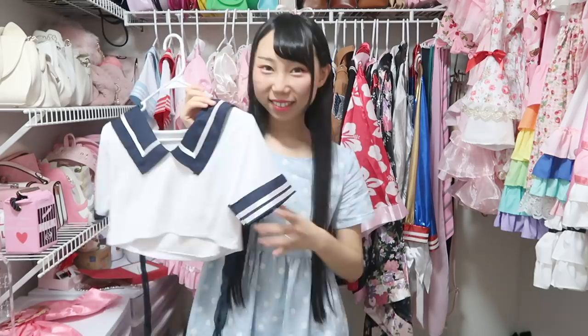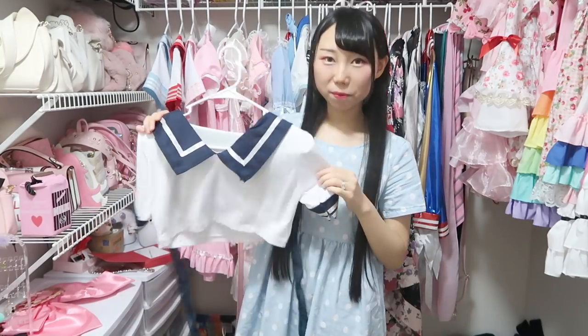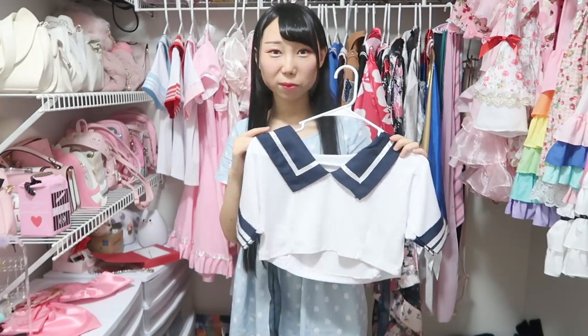Next I'm going to show you the clothes in this section. Some of those clothes are like costume-style outfits. This one is obviously a costume — the last time I wore this was in one of my videos from two years ago. I haven't worn it for a while.